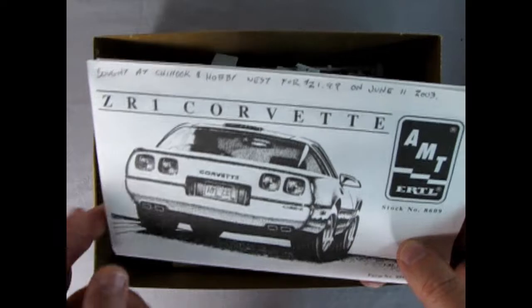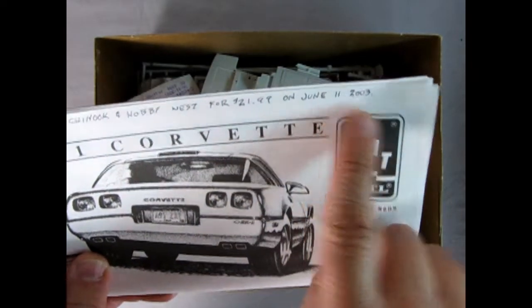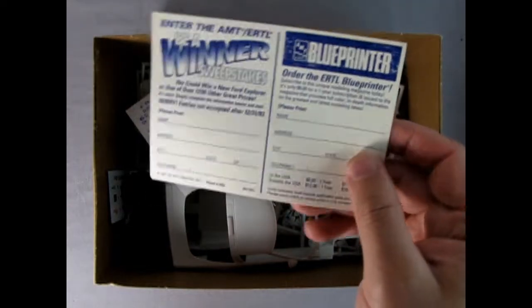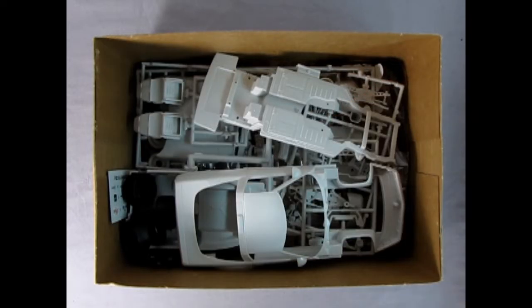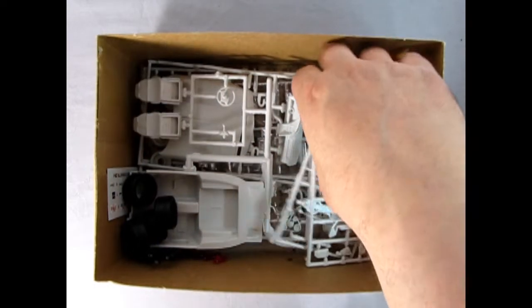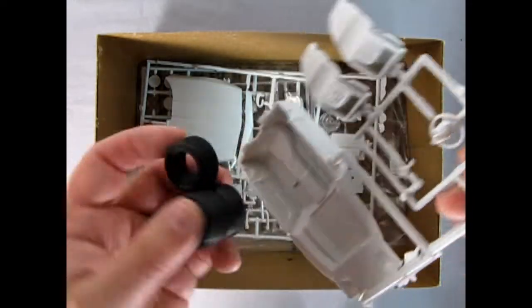Here we have our instruction sheet. It says I bought it at Chinook and Hobby West for $21.99 on June 11, 2003. Now Chinook and Hobby West is no longer around. Then here we've got our clear glass, the sweepstakes blue printer mail-in voucher, the receipt from Chinook and Hobby West, our undercarriage, and then our body and a whole bunch of parts trees.